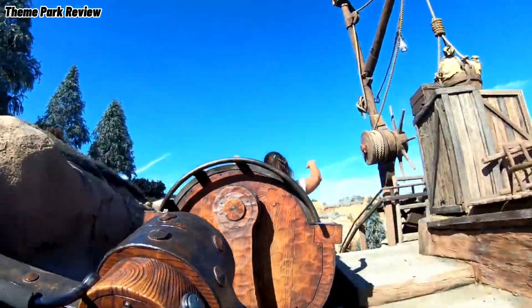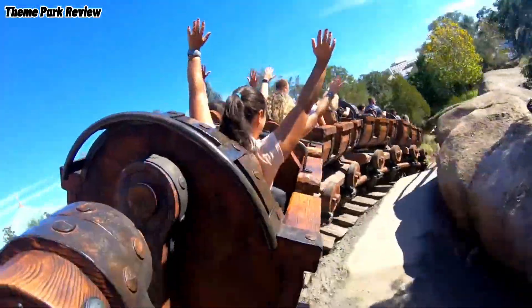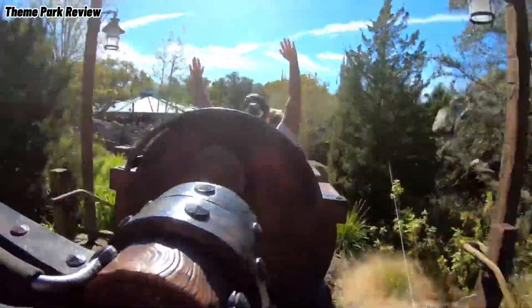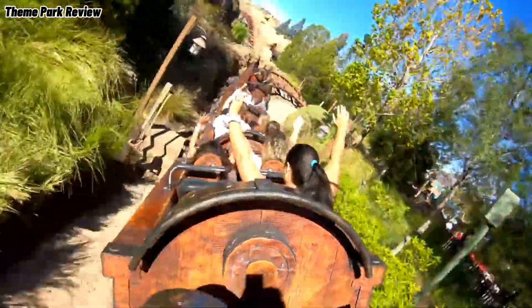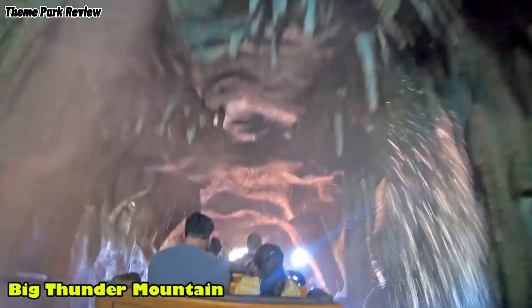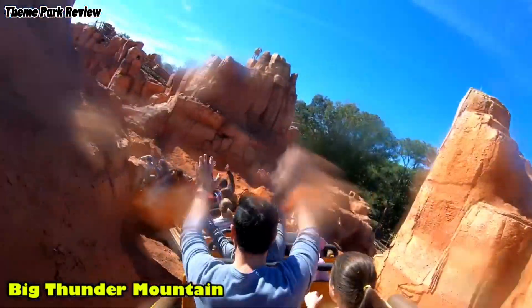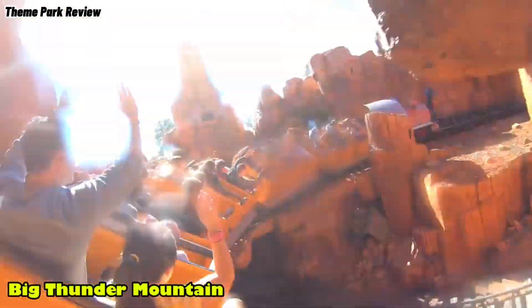For number 14, we have Seven Dwarfs Mine Train. Out of all the Disney coasters I rode, I probably remember the least about this one, but I remember it was like a more family-oriented version of Thunder Mountain. At number 13, we have Big Thunder Mountain Railroad. I remember really liking this one, with the theming and good layout with good laterals. I think this is a good place to put it on the list, from what I remember.